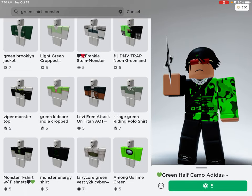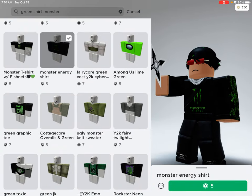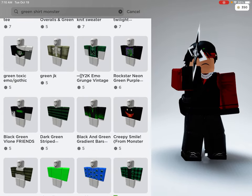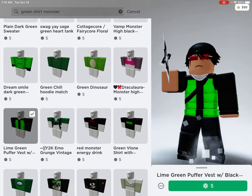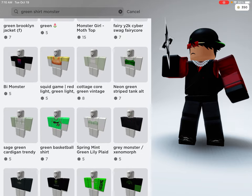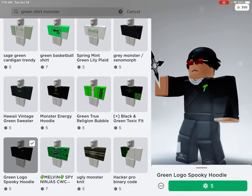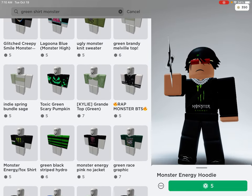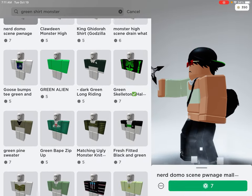Let me just find this shirt real quick. It's taking a long time — I don't know why. It's just so hard to find the shirt I was looking for. I don't know which one I want.